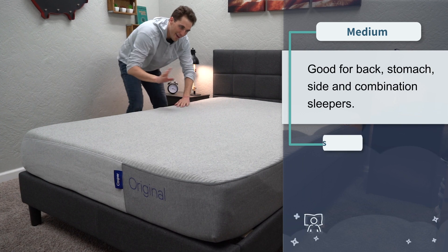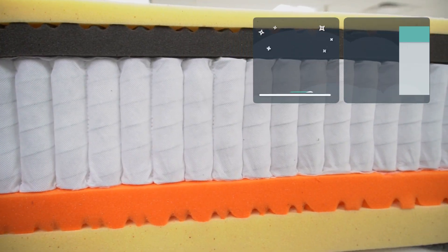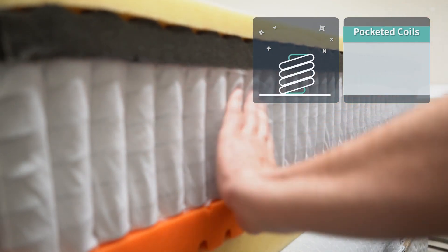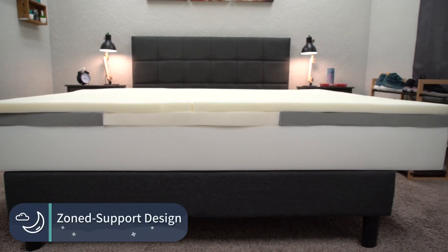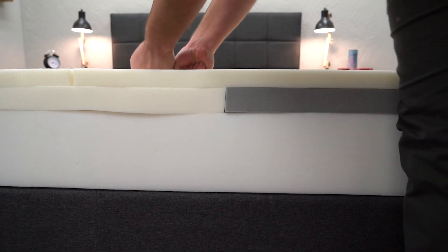In terms of firmness, the Casper is right around a medium on our firmness scale — exactly at a medium, and it's actually the bed we use to judge other beds because it's right smack dab in the middle. This means it'll work for all sleeper types: back, stomach, side, and combination. We generally recommend that if you're a heavier individual above the 200–250 pound range, you should look for a bed with pocketed coils instead of support foam. Casper does make a hybrid version that swaps out that support foam for pocketed coils, though you will have to spend up for it. Casper also has a zoned support design where the center third of the bed is slightly firmer to provide more support for the mass of your body.